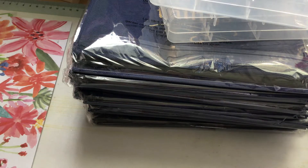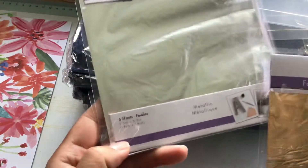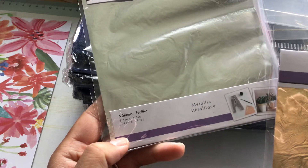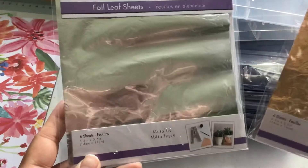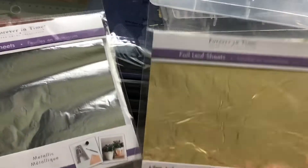A repurchase for me are these Forever in Time Foil Leaf Sheets. You get six sheets in a package and they are 5.5 by 5.5 inches. I got both the silver and the gold.